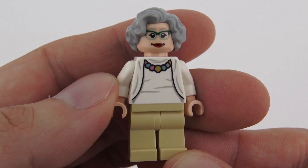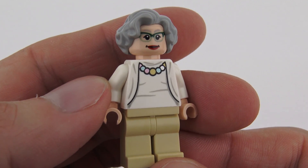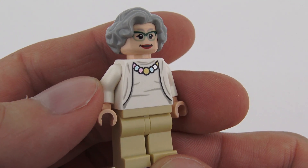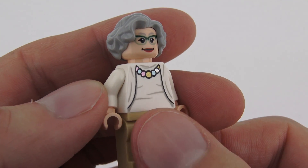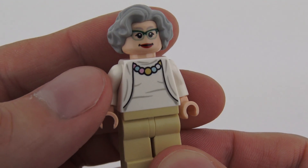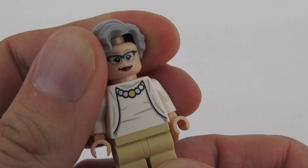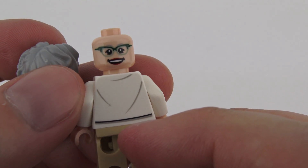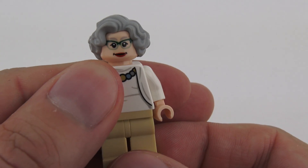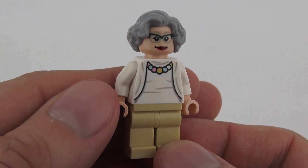Nancy is another great example of how to do minifigures really well. Although she's wearing plain beige pants, the printing on the torso and face is superb. I really like the necklace she's wearing with metallic printing in several different colours, and she's also wearing a plain white top and cardigan with a little bit more detailing on the back. The face is beautifully printed and the hair goes really well with the character. On the back there's a slightly different expression which fits her perfectly. As it stands today, Nancy Grace Roman is 92 years old and going strong.